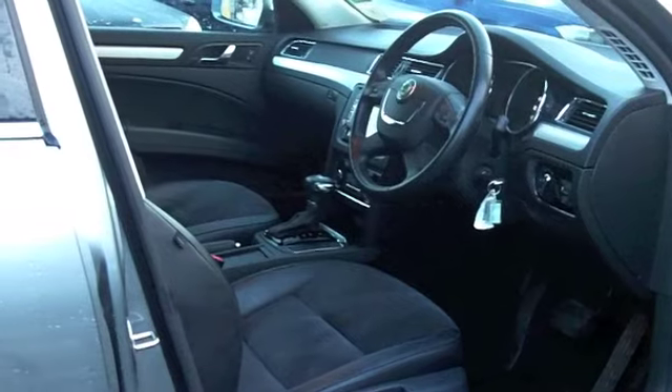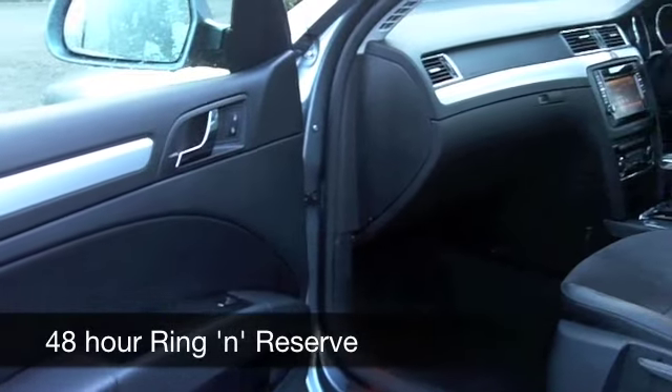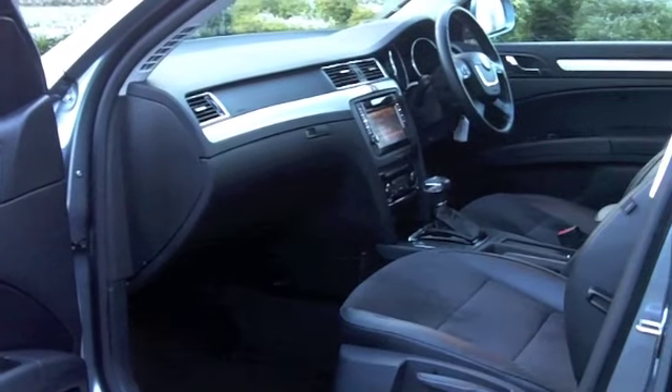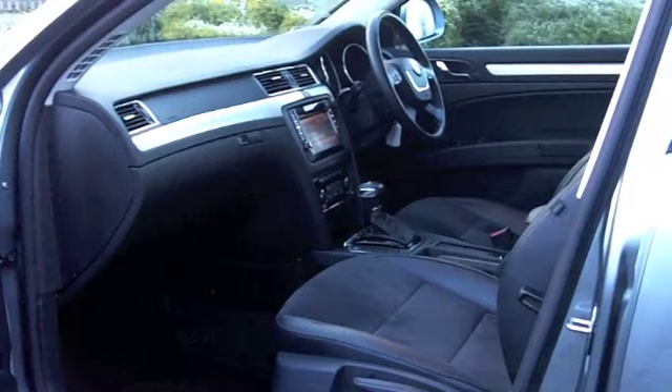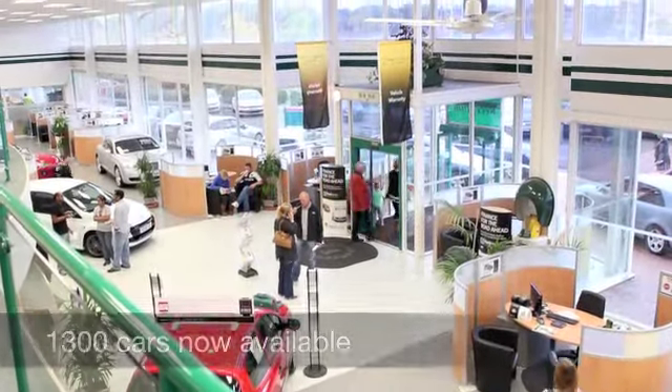This looks superb in every way. A nice cabin with comfortable seating and built-in satellite navigation. You're going to get around 47 to maybe 56 miles to the gallon, and six months' road fund is just under £100.